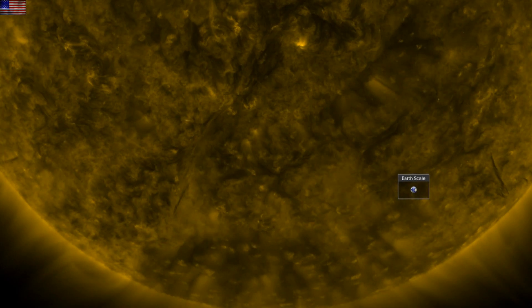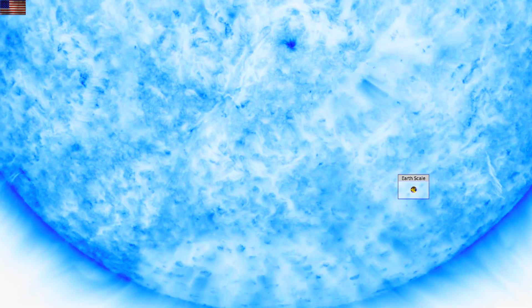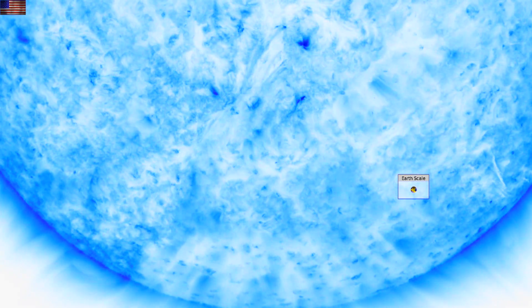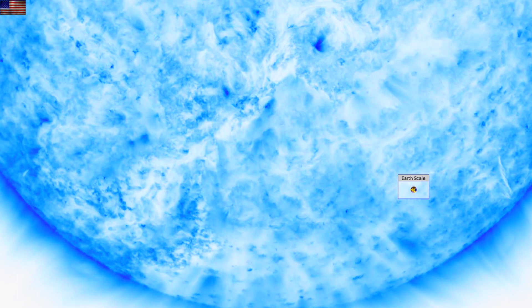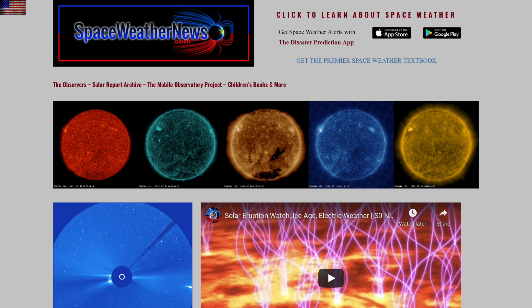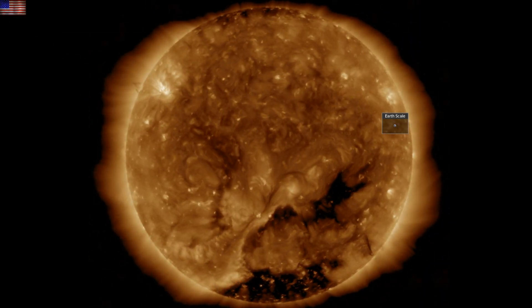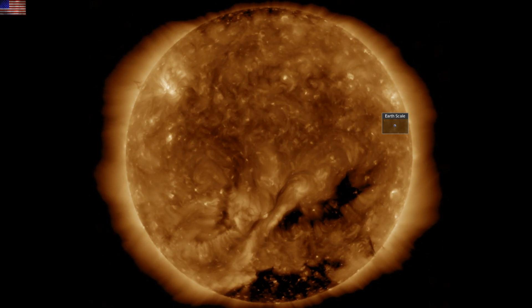Good morning folks. That filament we put under eruption watch yesterday indeed released. We've got seismic science, paleomagnetism, and solar climate forcing to get to today, but let's start with our star. At spaceweathernews.com we find the last 24 hours begins with the snap of that southern filament. We will look at the CME it produced — still have some pops.